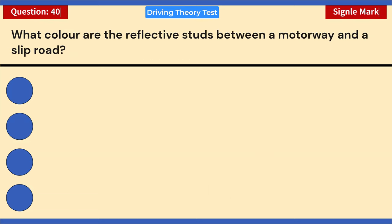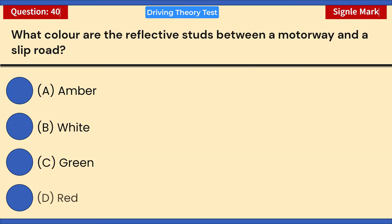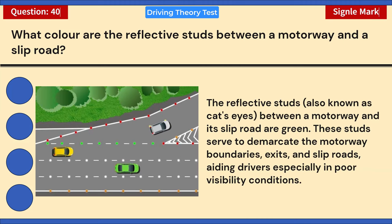What color are the reflective studs between a motorway and a slip road? A) Amber. B) White. C) Green. D) Red. Correct answer: C — green. The reflective studs (cat's eyes) between a motorway and its slip road are green. These studs demarcate motorway boundaries, exits, and slip roads, aiding drivers especially in poor visibility conditions.